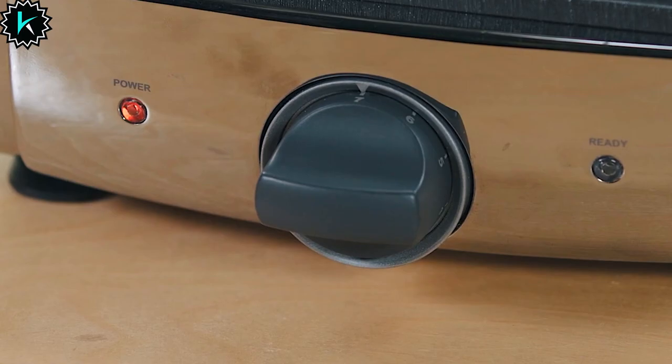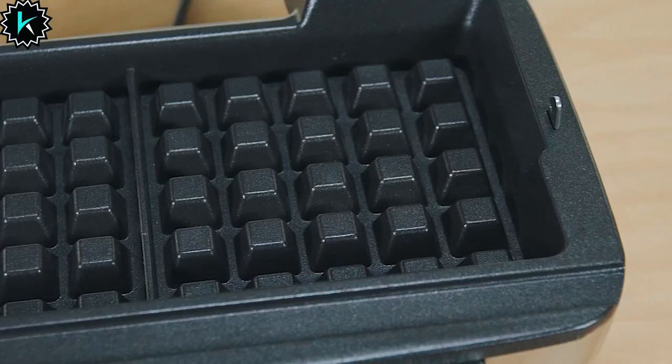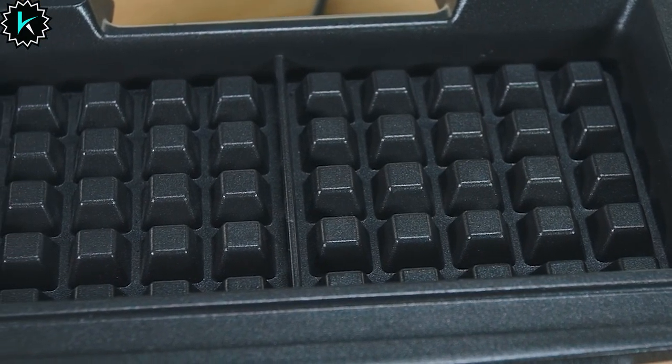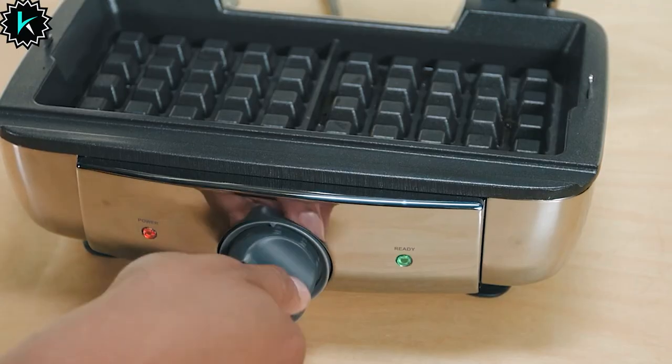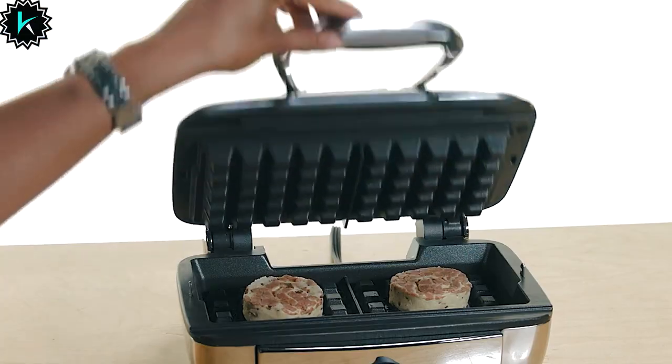It alerts you when it's time to pour the batter in, and more importantly, when your waffle is ready to be devoured. No more scrubbing and scraping. The PFOA-free non-stick coating ensures your waffles slide off effortlessly, and the removable plates are dishwasher-safe, making cleanup a breeze.